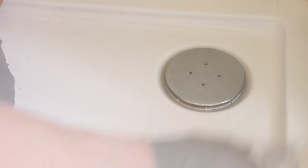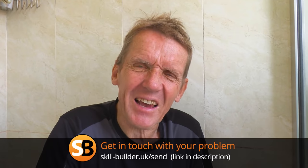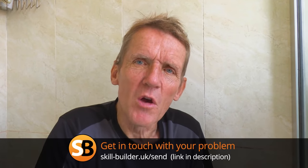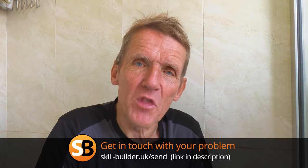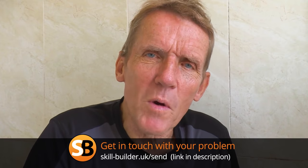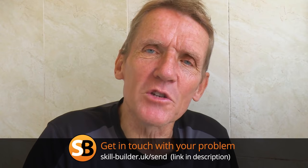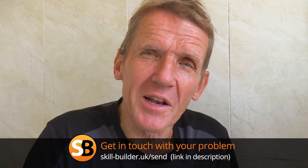I hope you found that interesting and useful. We'll have more little two-minute tips coming up in the future. If you've got any problems, don't forget you can ask Skill Builder — we're going to get that going again because it's been too long. We're dealing with the inquiries but not putting them up on the channel. So if you've got any problems at home — not marital ones, just DIY and building related — drop us a line to ask Skill Builder and see if we can help.